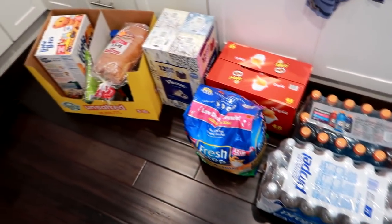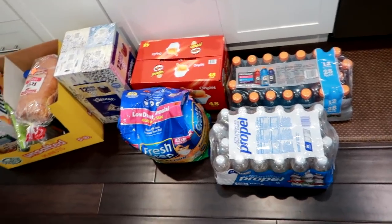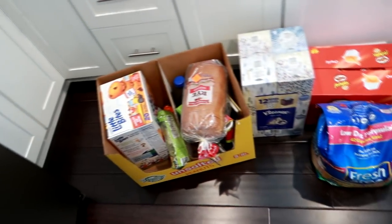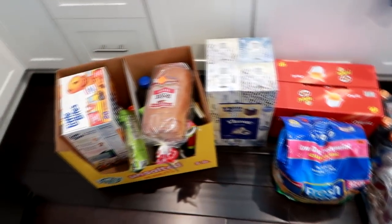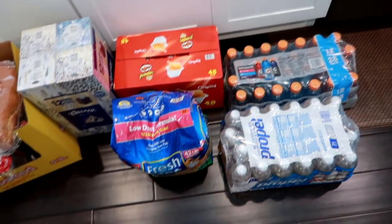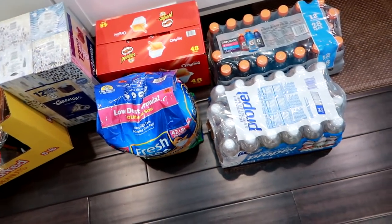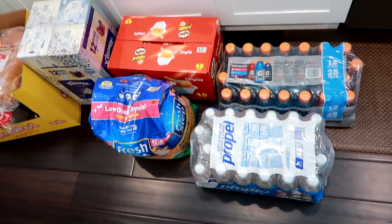Hey guys, Leigh Ann here on Grady's Mom. This is a super weird random haul. I did not even plan on filming this, but Matt and Grady and I went out today to get some — what we thought was a few things — but we ended up stocking up on some things that we really needed. We went to several different stores. If you like complete randomness, you should probably enjoy this video. I'm just going to get started and roll through this quick because I'm exhausted — we were out all day.